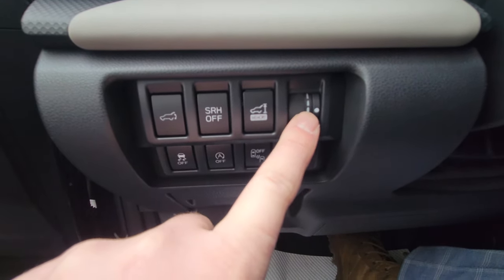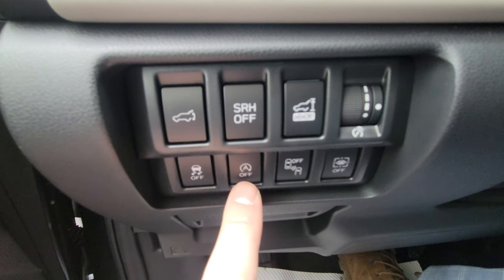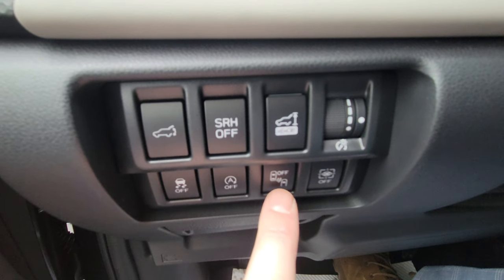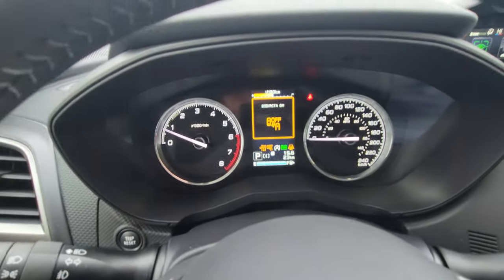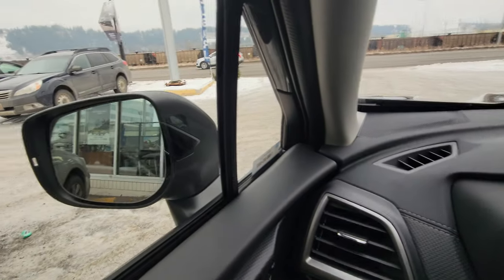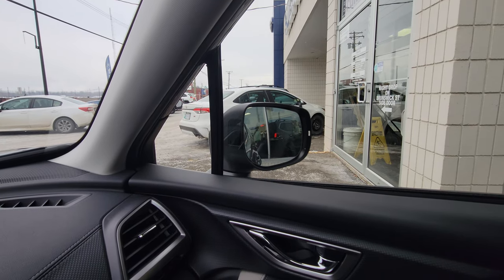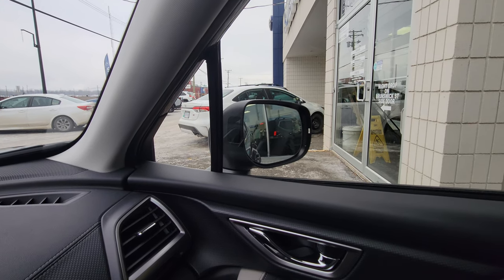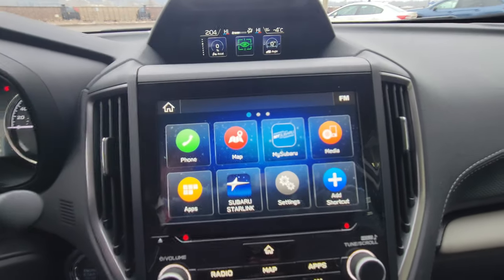There's also gauge brightness via the scroll wheel, plus buttons for traction control, auto start-stop, and blind spot detection. Blind spot detection illuminates a little orange light on the corresponding side when someone is in your blind spot. It does not replace shoulder checking, but it is a nice aid.